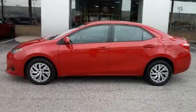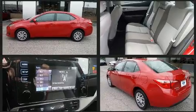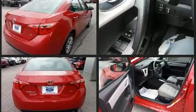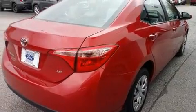Experience driving perfection in the 2019 Toyota Corolla. This four-door, five-passenger sedan still has fewer than 30,000 miles. It features a continuously variable transmission, front wheel drive, and a 1.8-liter four-cylinder engine.